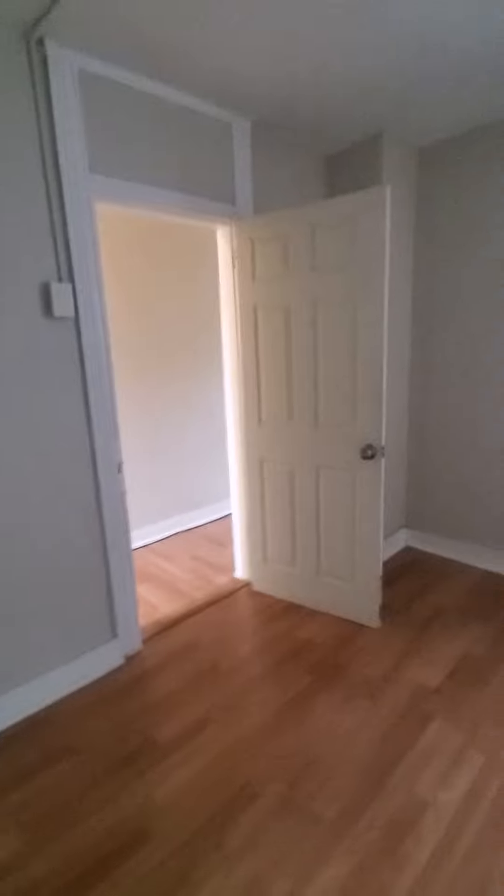And here is bedroom number two, also with a closet.